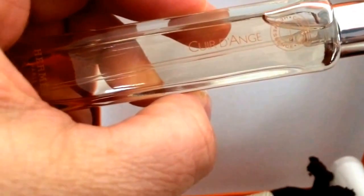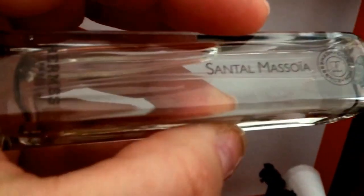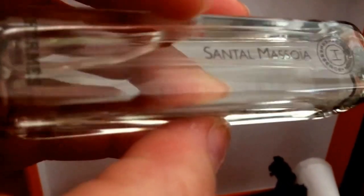This one is Cuir d'Ange — a very fresh, light scent as well. This one is Santal Massoïa. I can only explain it in one word: magnificently delicious. And I can't count — that's two words. Incredible.